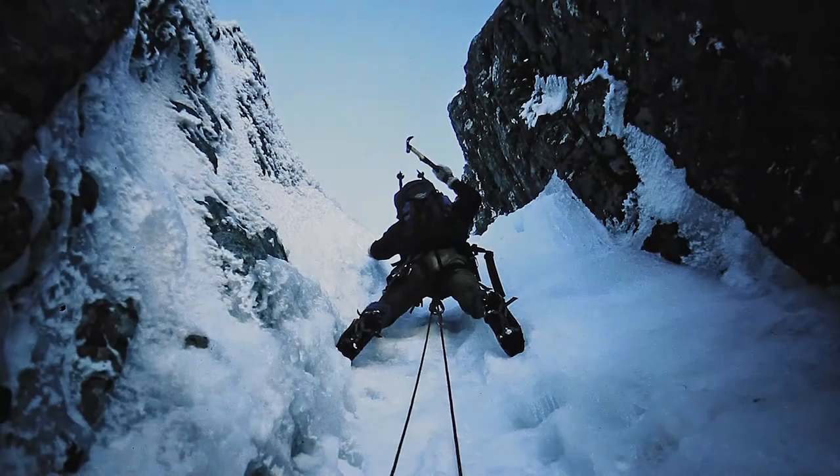The rest of the climb looked rubbish, so we traversed left and did the second half on something called Gargoyle Chimney, which I don't think is climbed all that often. But on that day it was just stunning — it was in mixed condition, and about halfway up there was this patch of emerald green moss, frozen but bright, bright green.